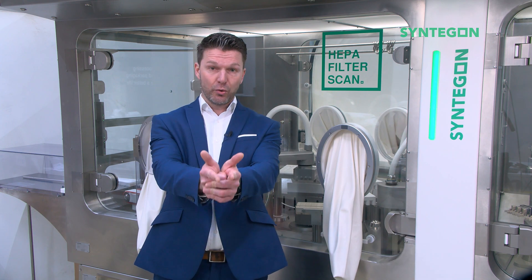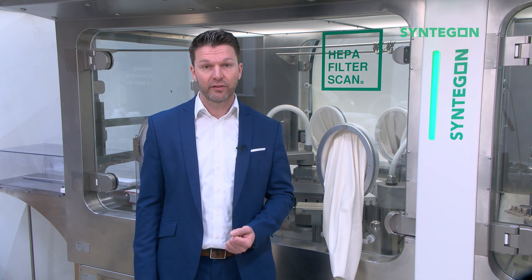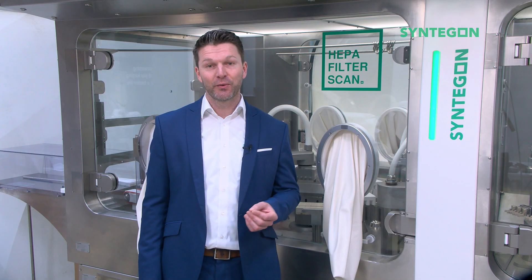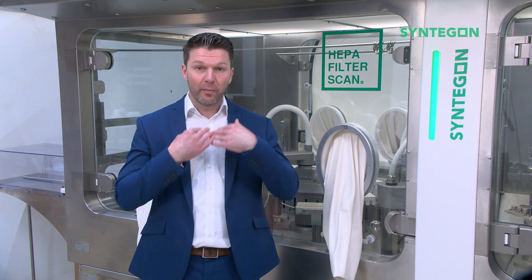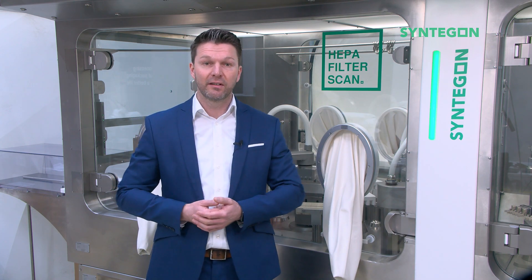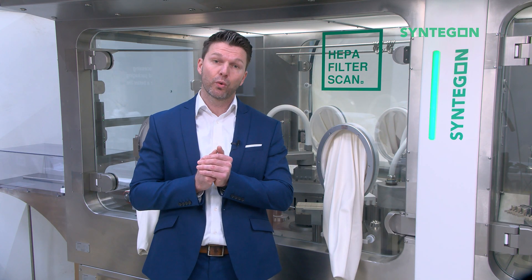This is where Synegan comes into play and we have got you covered. If you want to know what possibilities for glove integrity testing there are and how easy it is to perform, stay tuned for part 2 and part 3 of the video series. We want to make your life easier in dealing with new regulatory requirements to pursue our common goal to ensure products are consistently produced and controlled according to quality standards.